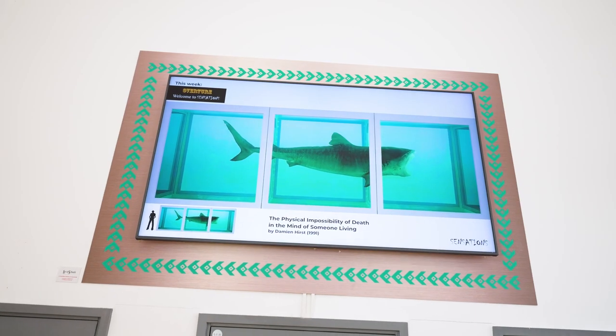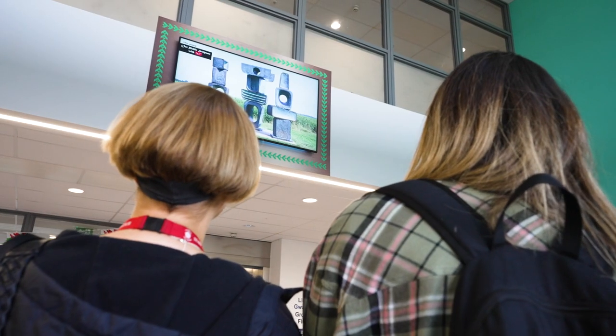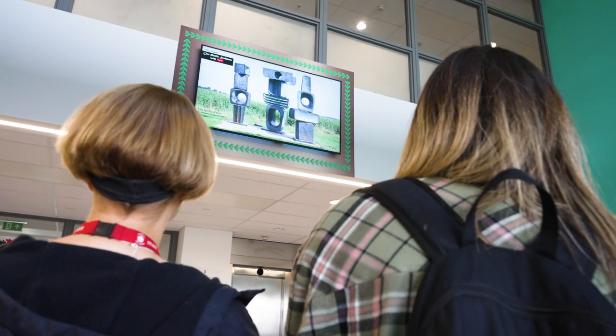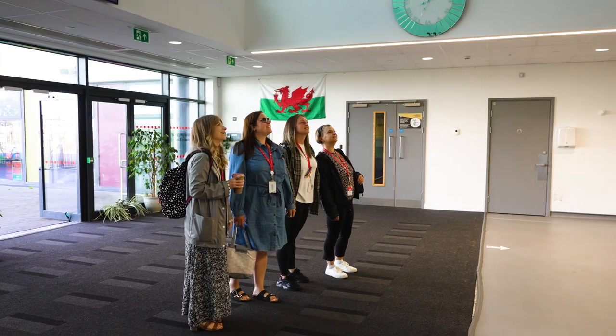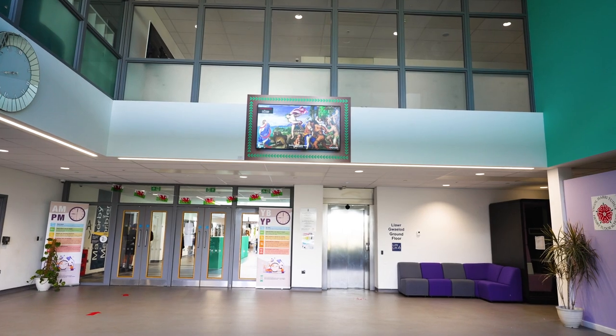It makes it accessible — and I know people have said that time and time again — but making it accessible to our students, making them realise that this is something that is not that far beyond their reach. It gives them the goal to actually see it live. So it's that inspirational moment of: this is really exciting, one day I would like to see it for real.